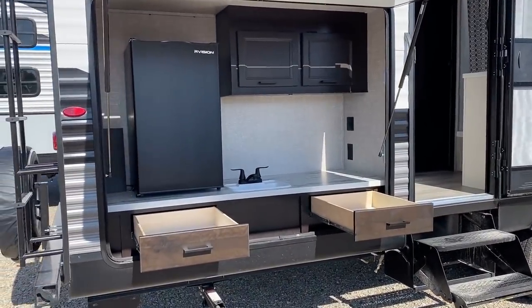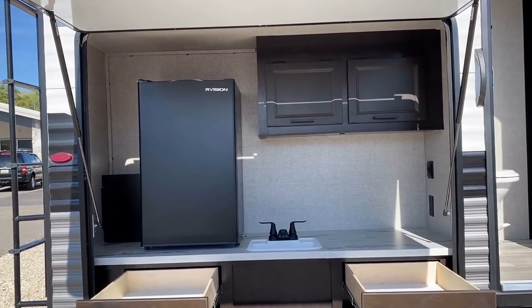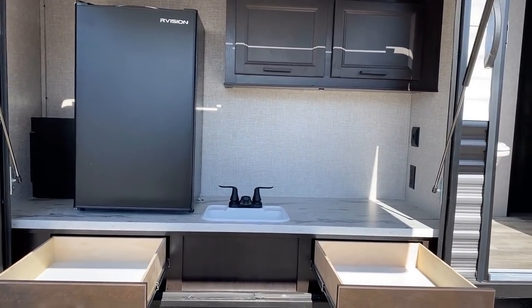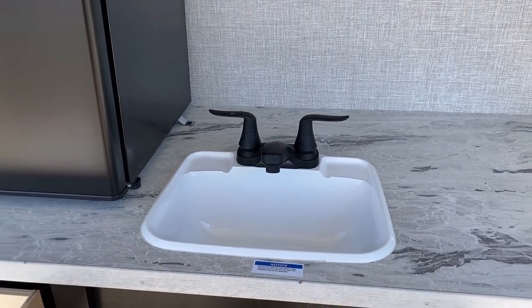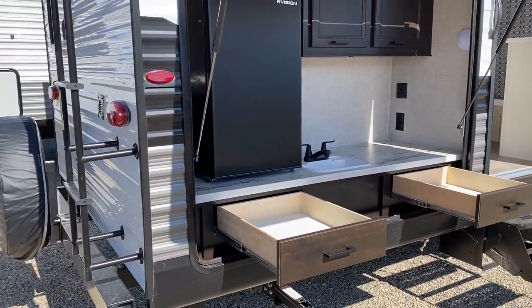The camp kitchen has a bigger fridge — 110-volt only. If you're boondocking you'll need an inverter or a small inverter generator, or just use it as an ice box. That is a real sink with a real drain into a holding tank — not a little dog dish you flip out onto the ground.